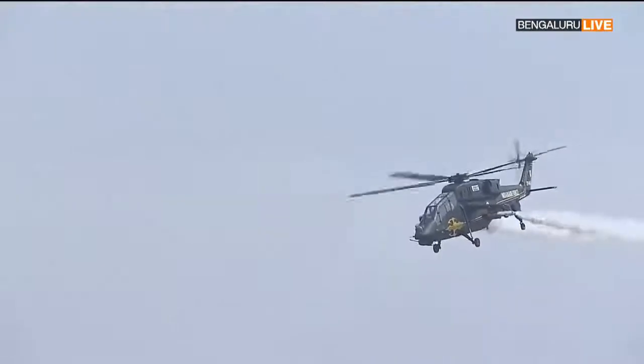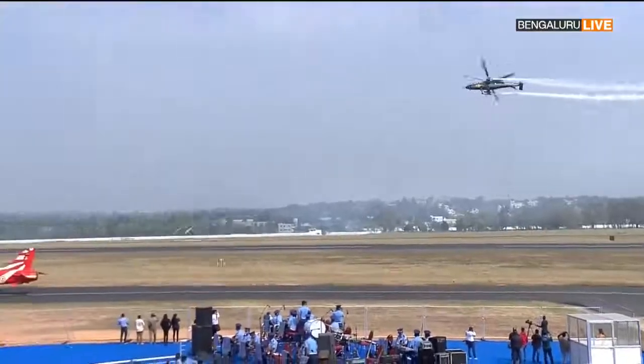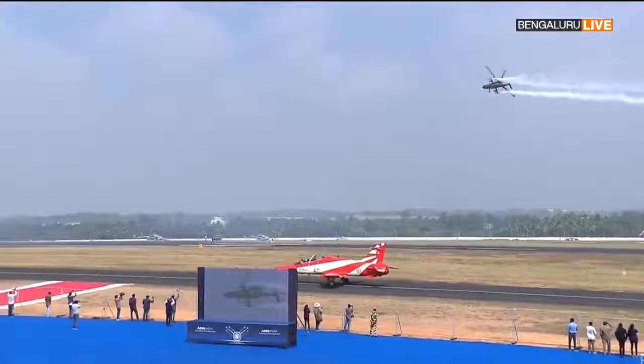The display today is being performed for you by Wing Commander F.P. John and Group Captain Bintan Singh of H.A.M.